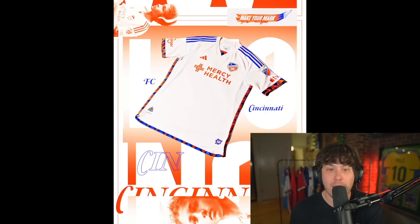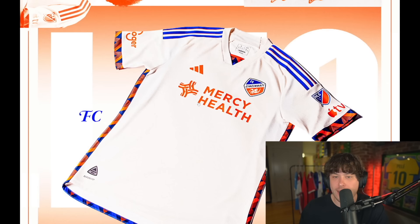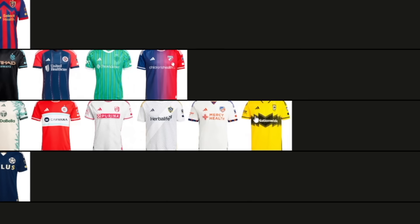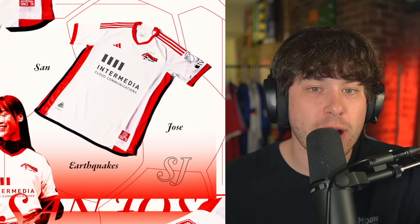FC Cincinnati — I'm going to try my best not to be biased here. Yes, it's a very plain looking shirt, but what makes up for it is the designs on the sleeves and along the sides and bottom of the shirt. We also have a healthcare company — Mercy Health — don't like that. I love these patterns down the side though. Do I put it top? Comparing it to Columbus Crew you can't really compare — I'm moving both of these down to mid table. That's more so because I can't have the Crew shirt higher rated than the FC shirt. But both do belong mid table. I wonder if Columbus Crew took the Charlie Brown theme into consideration when making the shirt.